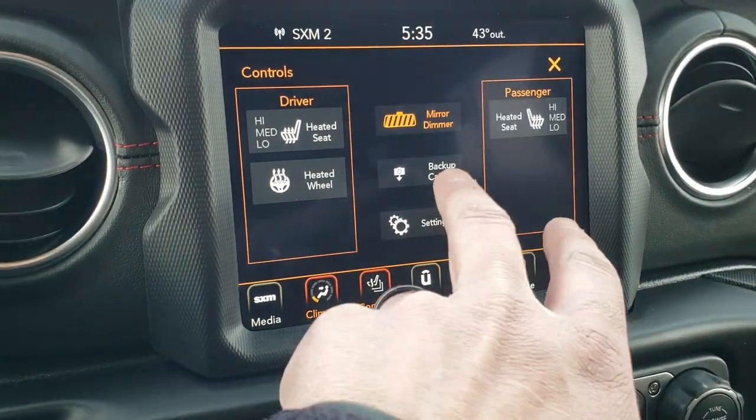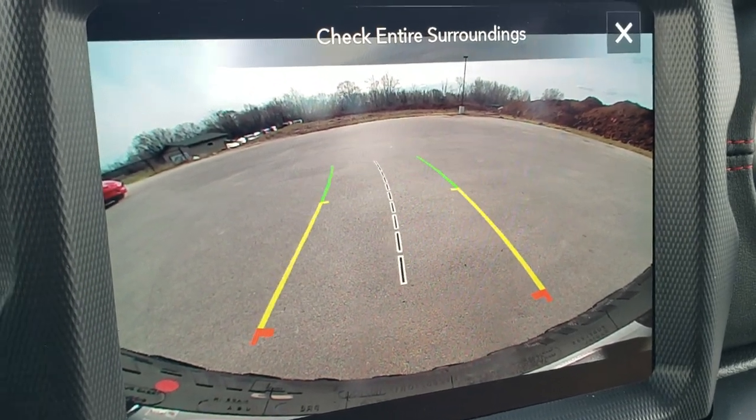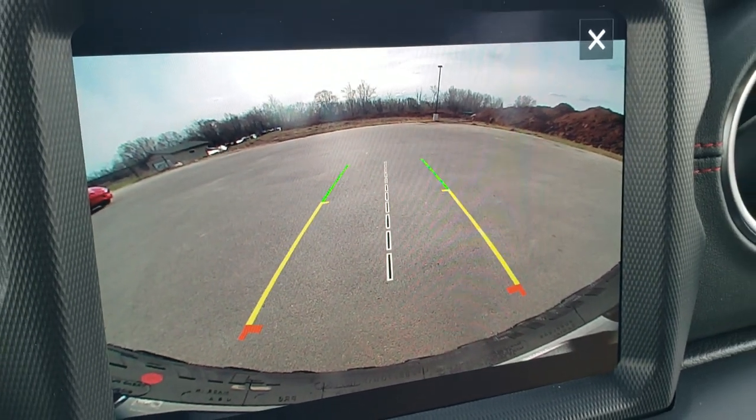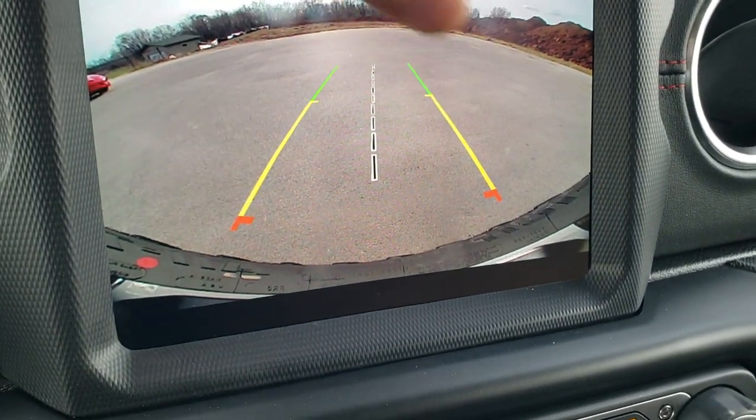You also have your heated seats and heated steering wheel buttons. You can check out the backup camera which is HD — really crystal clear. And those lines are dynamic, meaning that they turn as you turn the steering wheel, so you're going to be able to line right up to your receiver hitch. Which is pretty cool.